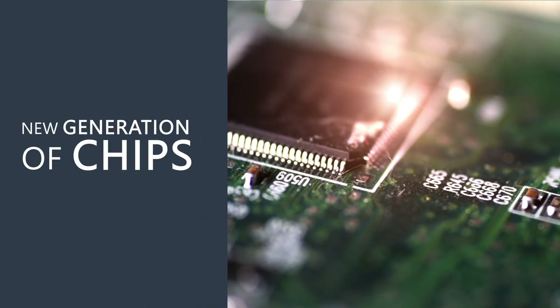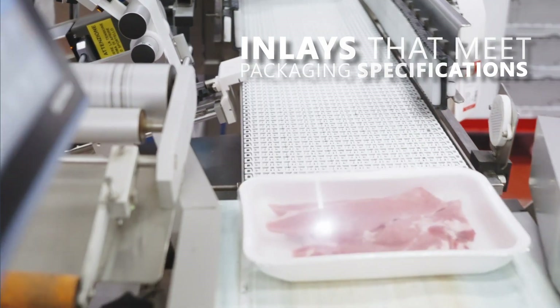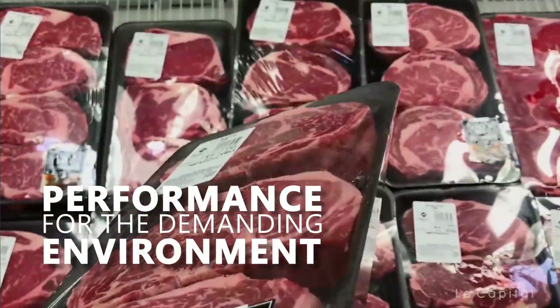With the new generation of chips, the sensitivity of UHF RFID tags has significantly increased. This allows providers to create inlays that meet packaging specifications and deliver the necessary performance for the demanding environment of a grocery store.